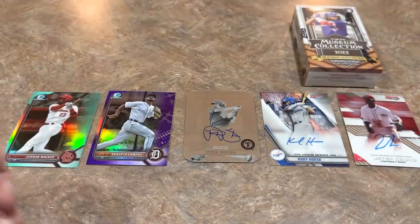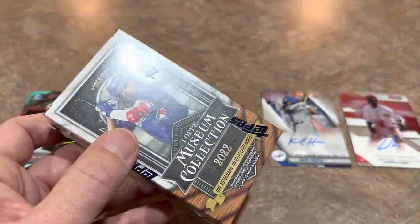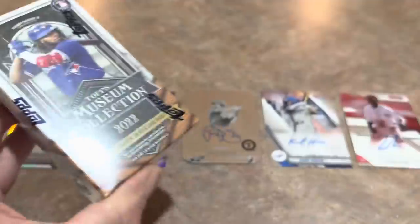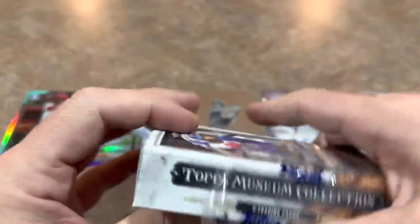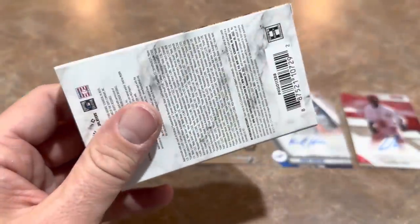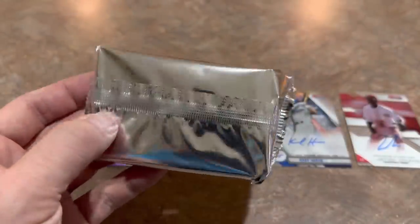The final pack is going to hit as well, because there will be an autograph or a relic in here with Museum Collection. So thank you very much for watching — I hope you'll hit that subscribe button. We do these videos every single day, and sometimes like today, two a day. Actually, if you count the auction, it will be three. I hope you can join us for Matt's auction — he always has amazing stuff. Let's go ahead and take a look at what we have in this final pack.